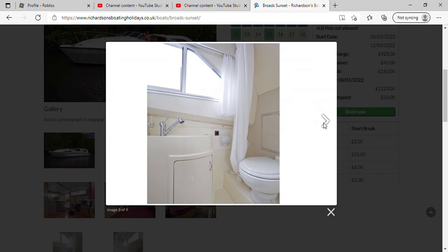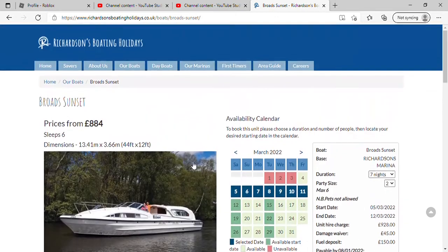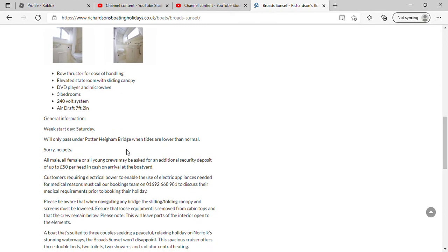Actual radiators as well. Nice bathroom — lovely bathroom, that is a great bathroom. It's very expensive about this one: it's 44 foot long, 12 foot wide, and an air draft of two, and it will only pass under Potter Heigham Bridge when tides are lower than normal.